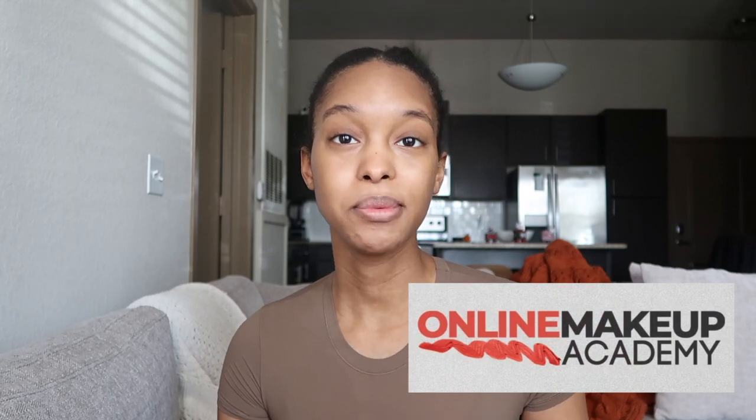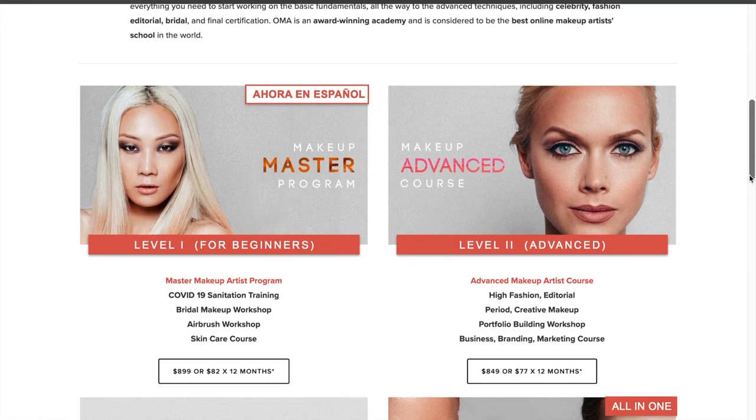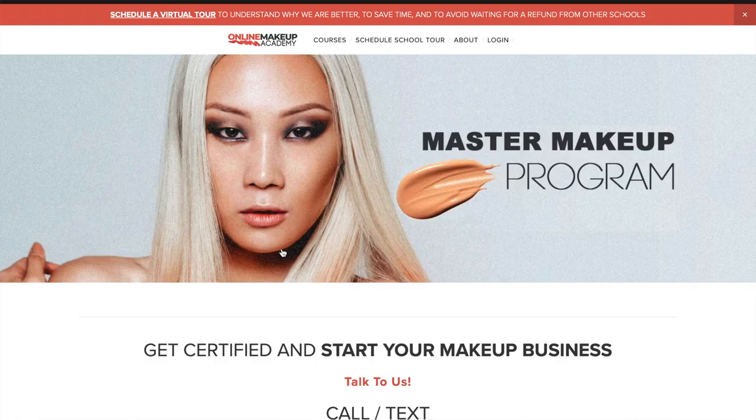Let's get right into it. First things first, I really want to talk about this online makeup class that I've been taking. This is one of the many reasons why I've been so busy and not really focused on YouTube. I've been super into makeup and new trends when it comes to fashion and makeup. So when I got the opportunity to take this class I had to do it. I want to thank Online Makeup Academy for sponsoring today's video. They're based in New York, and due to the pandemic, they've offered an online course. The course starts at $8.99 and goes up from there.